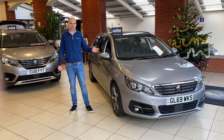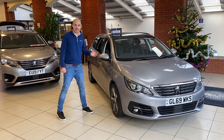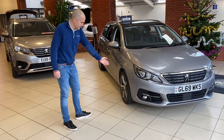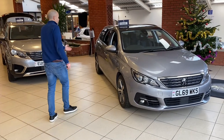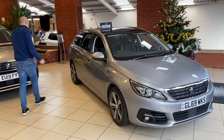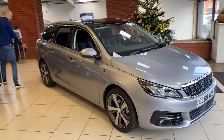Here is our Peugeot 308 SW Tech Edition with just 6,000 miles on the clock. From the outside you can see it's got 5 parking sensors, a panoramic glass roof, 17-inch yellow wheels, and rear parking sensors.